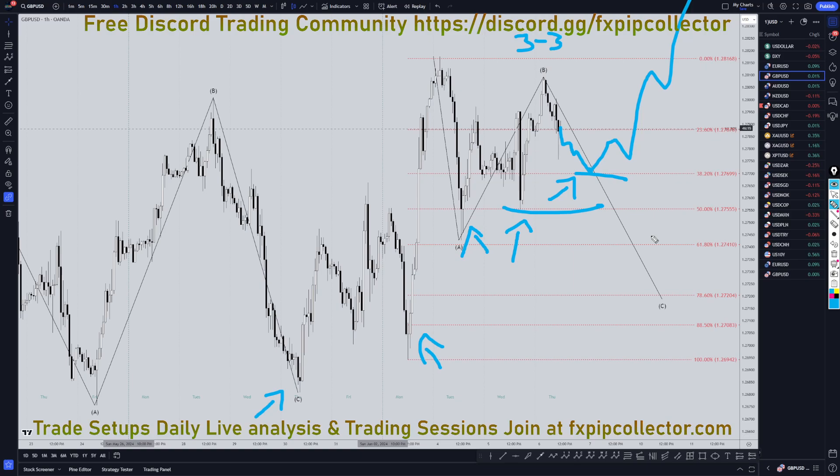So definitely be careful going short. It looks like it should go down to one of these lower Fibonacci levels, but it definitely may not go down there. As always, thank you and happy trading.